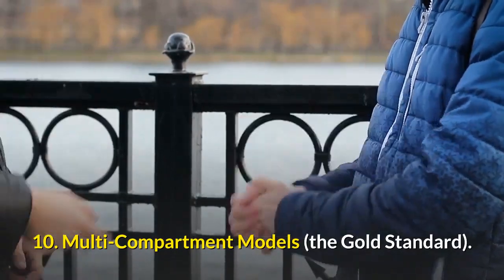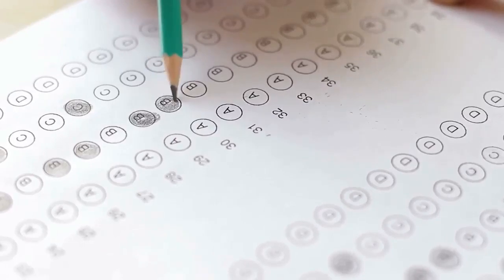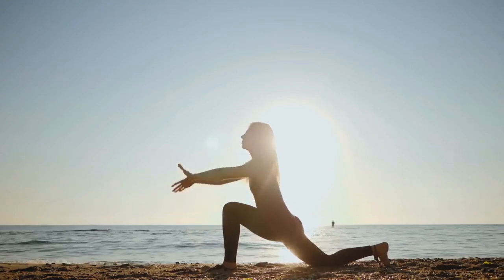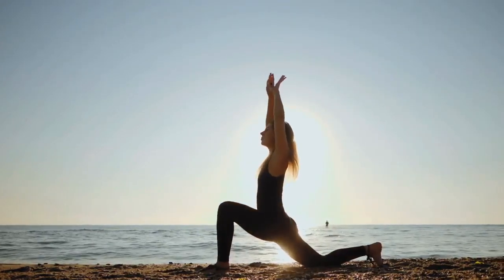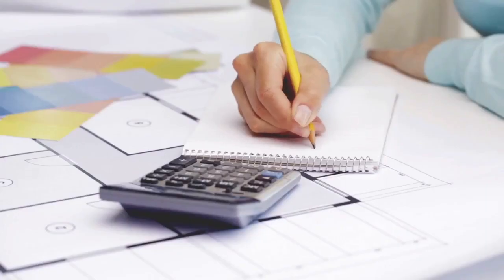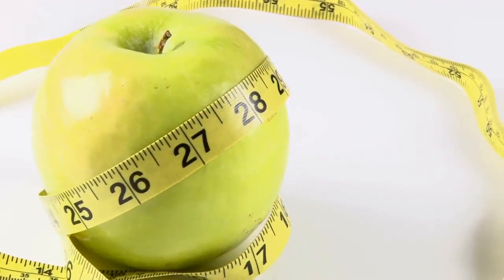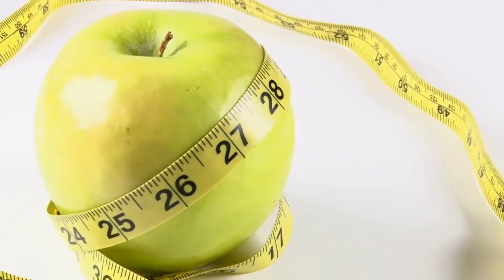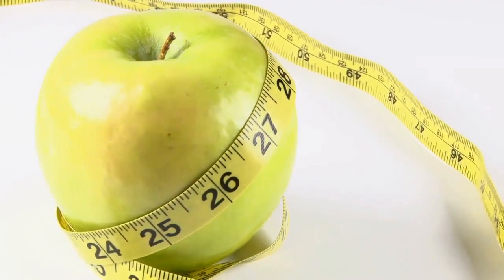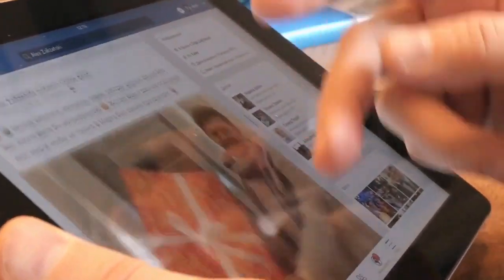Multi-Compartment Models — the gold standard. Multi-compartment models are considered to be the most accurate method of body composition assessment. These models split the body into three or more parts, with the most common being 3-compartment and 4-compartment models. They require multiple tests to get estimates of body mass, body volume, body water, and bone content. For example, hydrostatic weighing or ADP can provide body volume; BIS or BIA can provide body water; and DXA can measure bone content. Information from each of these methods is combined to build a more complete picture of the body and obtain the most accurate body fat percentage.